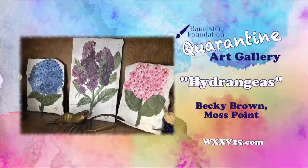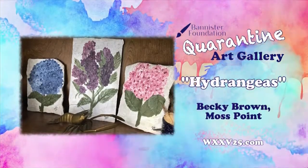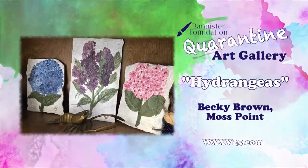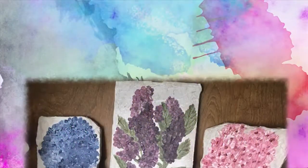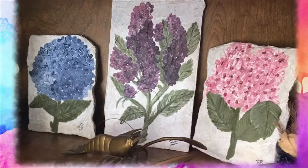We used to have two at the old house in the backyard — we had a blue one and a pink one. They don't really smell, but they look beautiful. They make these big puffy balls of flowers. They're pretty to look at, very delicate, and they need a lot of care.